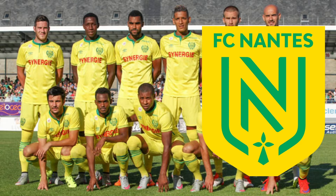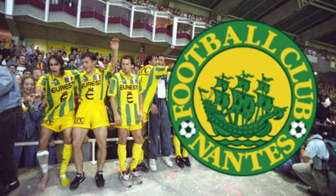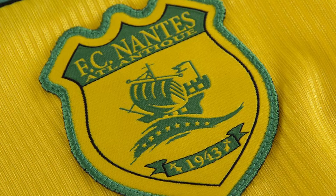Breton club Nantes have a long history in French and European football. Their recently adopted crest follows a trend of clubs attempting to modernise their club identity at the cost of ignoring their history. Some of their older designs really celebrate the unique Breton identity of the club, using the ship to remember their proud maritime history. This has come in various guises, but is without doubt infinitely better than the current offering.